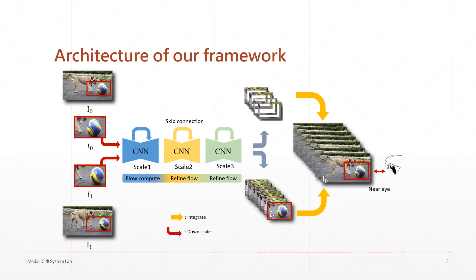This is the architecture of our framework. First, we crop a region of interest where the user gazes at, and feed them into a convolutional neural network to generate the high frequency details. These details, called perceptual frames, form a high frame rate region.